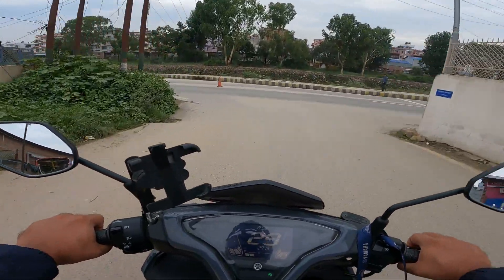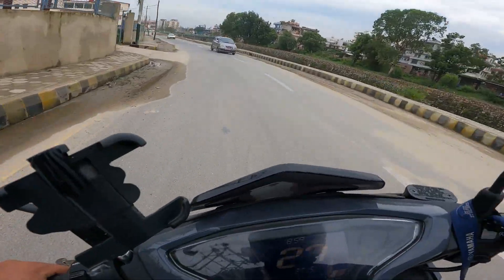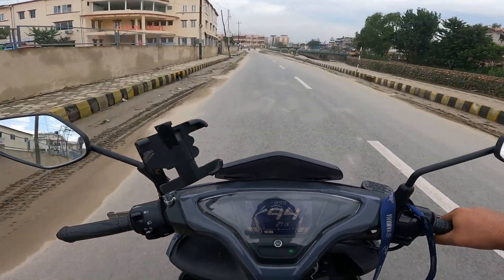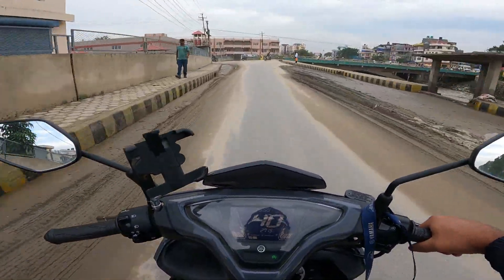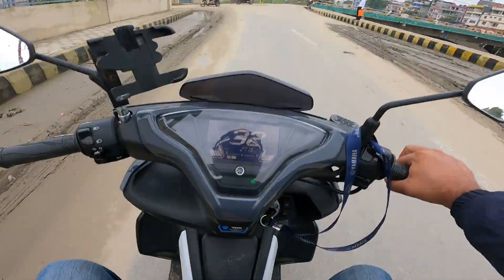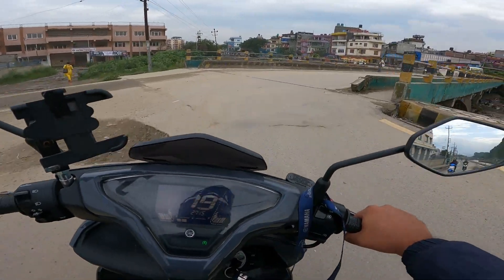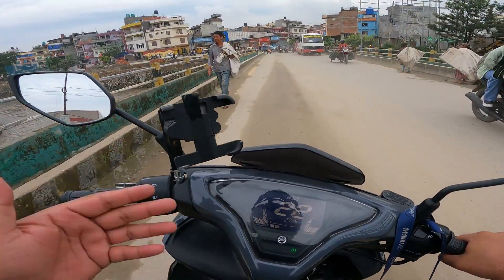I've seen many Indian Aerox owners who have modified the seat, saying that when they brake while riding they slide forward. But this bike belongs to my colleague, and I don't know if he changed the seat or if this is how it comes originally - but I'm not experiencing that problem. I'm finding it very comfortable.